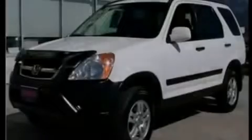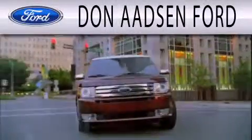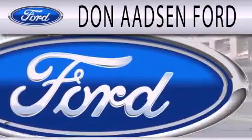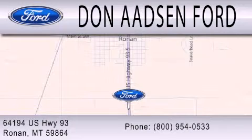We hope you found this video informative. Please contact us today. Don Adson Ford is dedicated to doing everything possible to ensure that the experience you have selecting your next vehicle is as pleasant as possible. We are located at 64194 Highway 93 in Ronan.